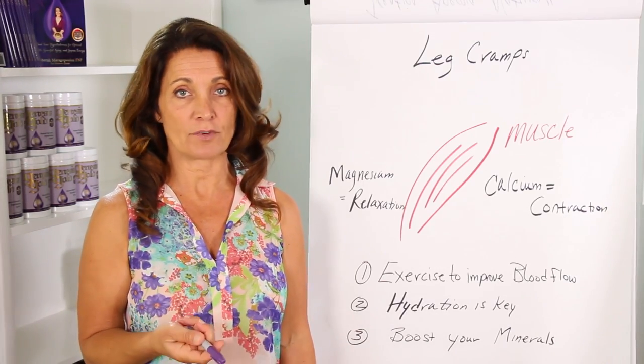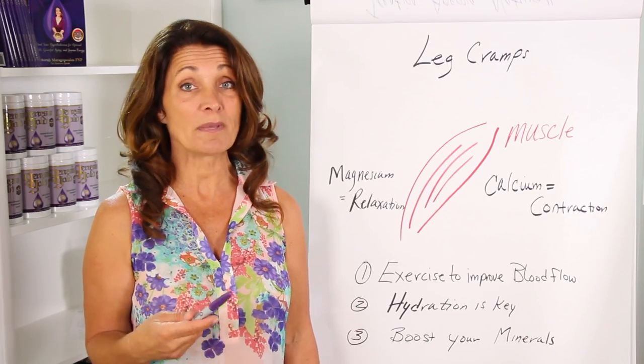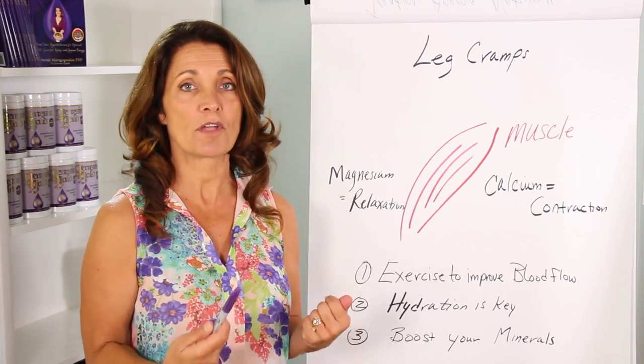Make sure you exercise every day. Walking at least is good, swimming is good — it doesn't matter what you're doing, just move those legs.